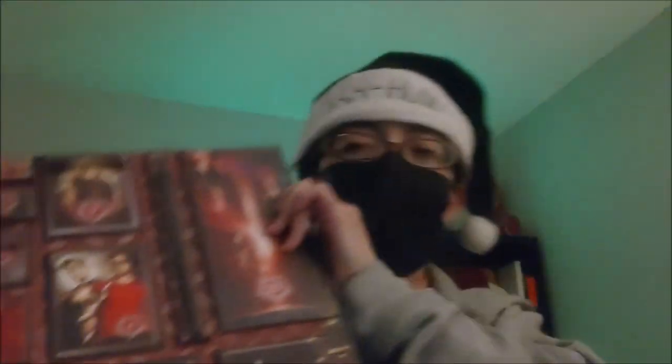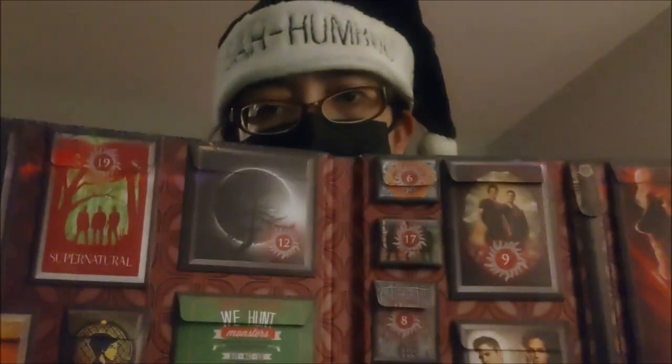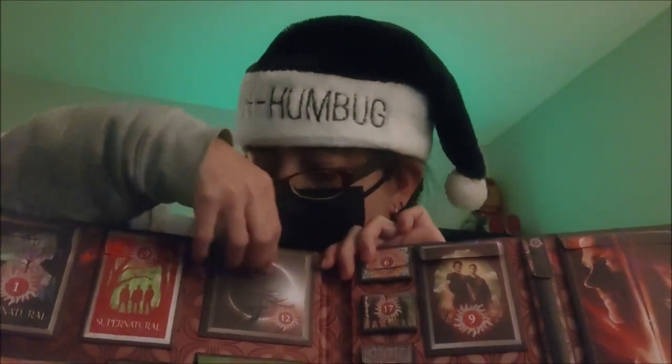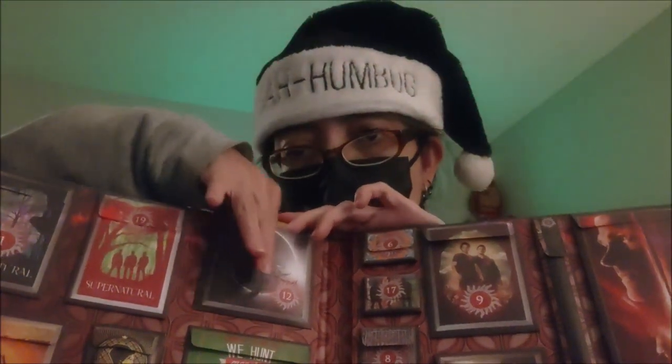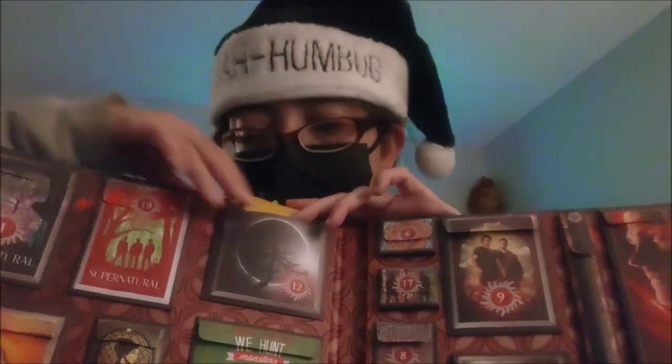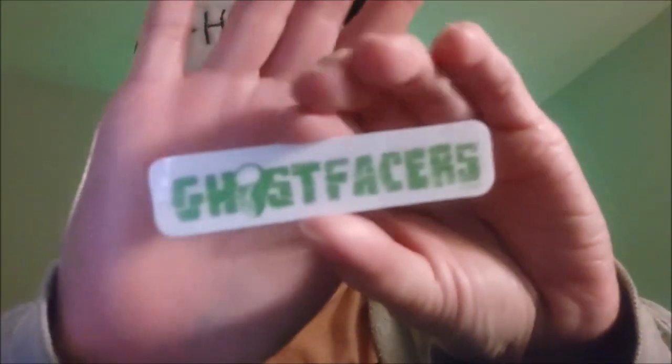There have been a couple of things I've forgotten to talk about that I'm remembering now after having some rest, but let's do the advent calendar first. We're on Day 12 — there's a sticker that says 'Ghost Facers.' Interesting!